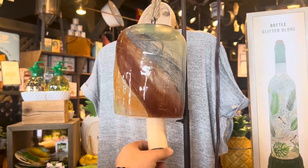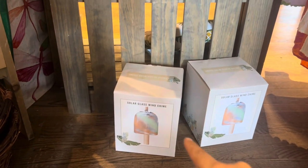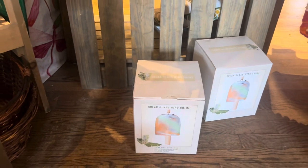Come to dinner, come and get it — those are cool! And these solar glass wind chimes — looks like there are two left here at Cracker Barrel. I don't see a price but I'm guessing around $40.